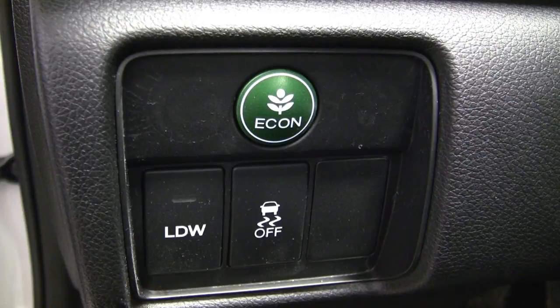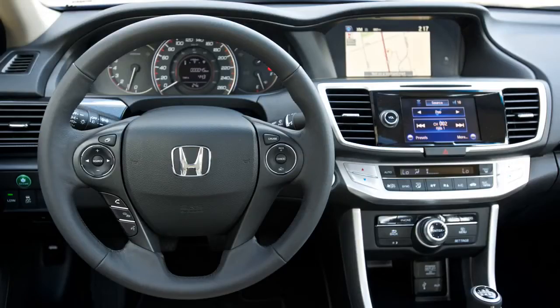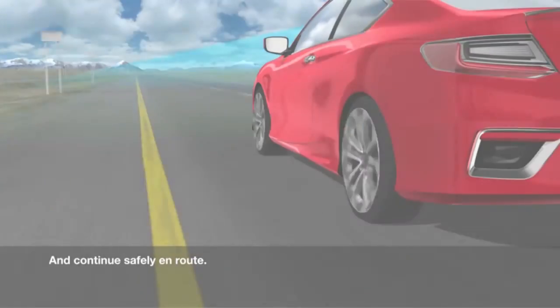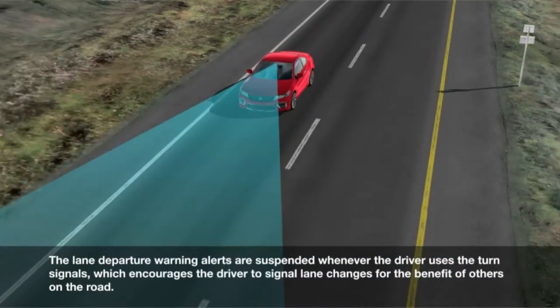The ECON switch modifies the Accord V6 coupe's behavior uniquely — it takes throttle inputs and makes them less on/off when driving in more spirited modes, and adjusts the climate control, including fan speed and AC compressor draw, for the best possible economy. We also weren't surprised to see lane departure warning and front collision warning, which operate off the front camera system.